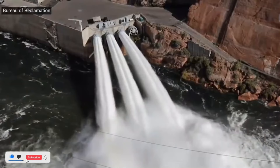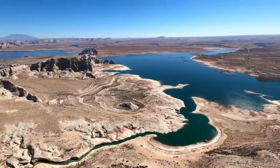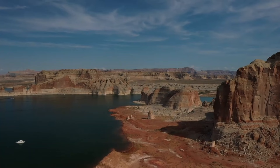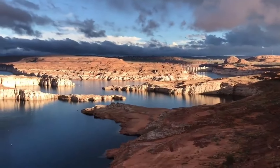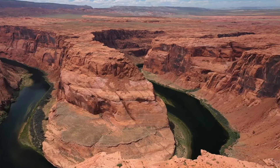Currently, the reservoir is only 32 percent full, struggling due to climate change and consistent demand. Water experts are concerned that the River Outlet Works might soon be the only way to transfer water from Lake Powell, located in far northern Arizona, to the Colorado River. However, they worry that the damage to these tubes could hinder their regular use.